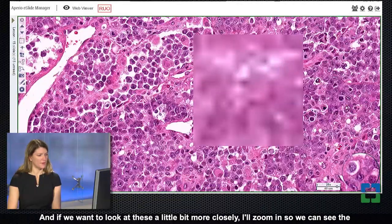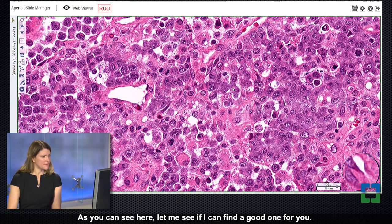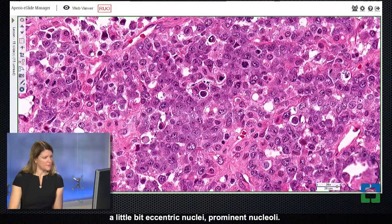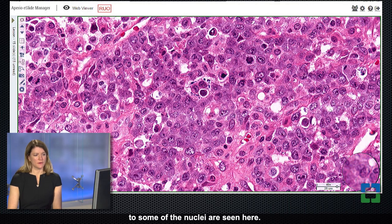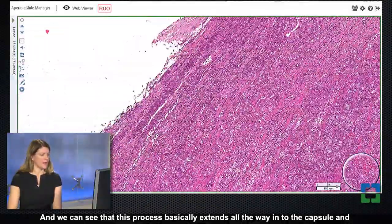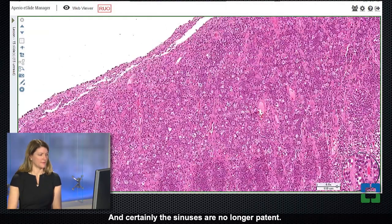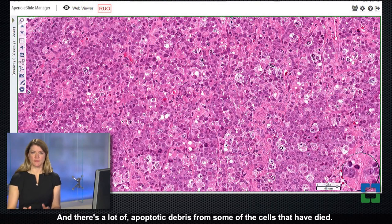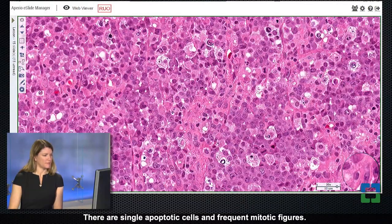Zooming in for a closer look at the morphology, some cells have a little bit more cytoplasm with slightly eccentric nuclei and prominent nucleoli, some are a little bit more irregular, and there's a vague horseshoe shape to some of the nuclei. This process extends all the way to the capsule and potentially into soft tissue. The sinuses are no longer patent — they also appear filled with these atypical cells. There's a lot of apoptotic debris from cells that have died, some consumed by macrophages, along with single apoptotic cells and frequent mitotic figures.